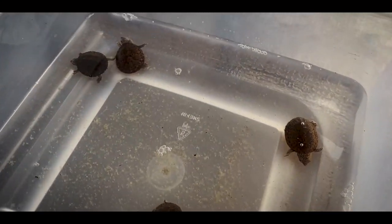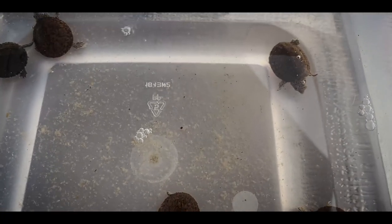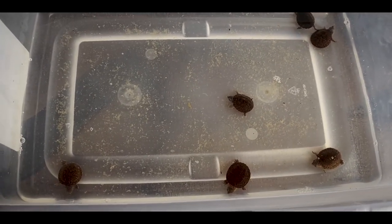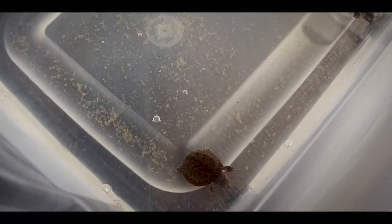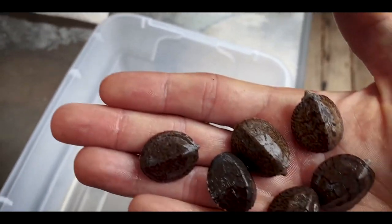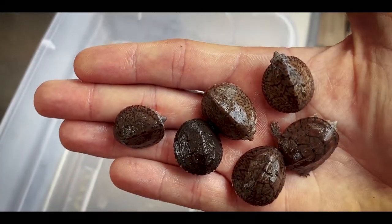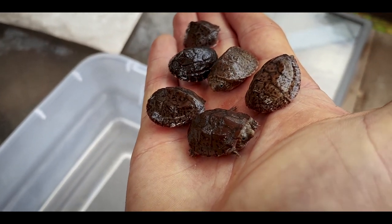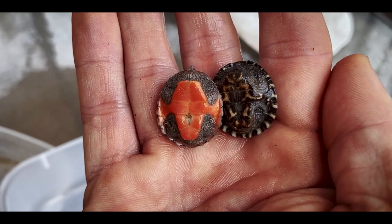Another thing I need to do today is clean out the tub with baby musk turtles. There's a baby stinkpot and baby loggerheads that hatched in the pond and I've been raising them up. Last water change was basically Christmas Day. These guys hatched months ago and have had good growth — and they're still just so tiny. Baby musk turtles have the most amazing little eyes peeking out from under the shell. Check out the difference between the plastron of the stinkpot on the right versus the loggerhead on the left — totally different.